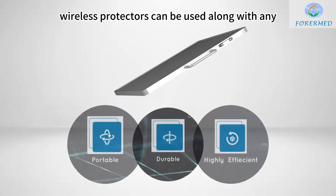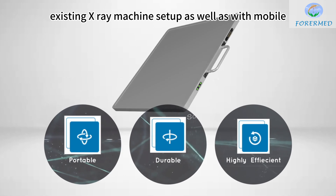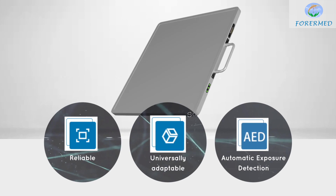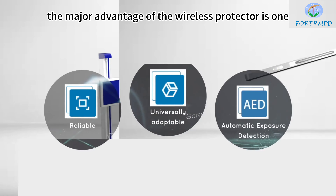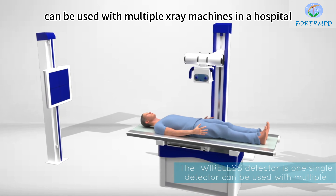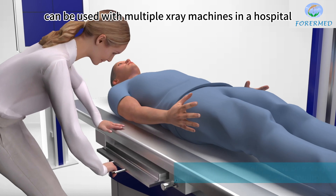Wireless detectors can be used along with any existing X-ray machine setup as well as with mobile X-ray machines. The major advantage of the wireless detector is that one single detector can be used with multiple X-ray machines in a hospital environment.